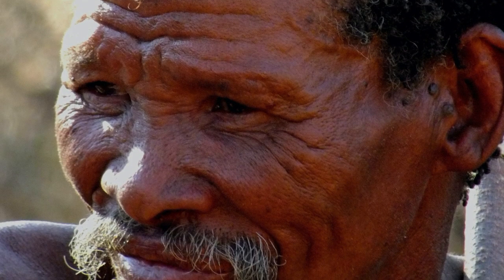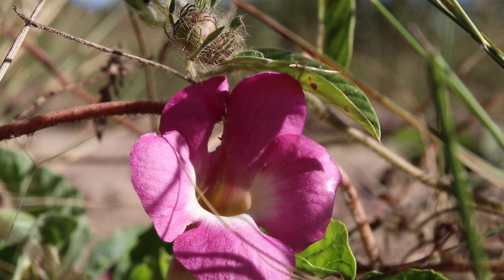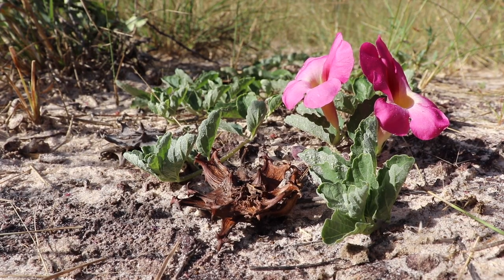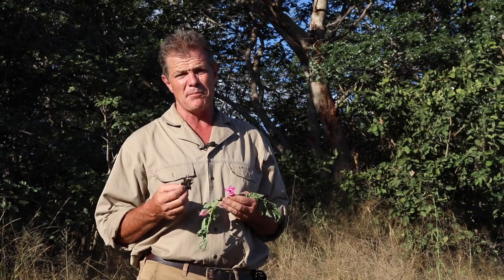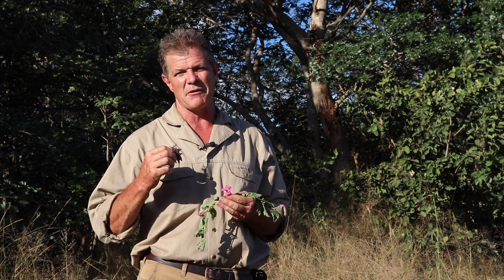When a San Bushman from the Kalahari Desert tells you that a plant has medicinal value, you best pay attention. He's almost certainly absolutely right. And in the case of this plant he's 100% correct. Used by the San traditionally for thousands of years for a wide range of different medicinal uses. It was in the early 1900s that the first German producer in Namibia exported a sample of this to Germany for scientific exploration and indeed found that this was a remarkable plant.